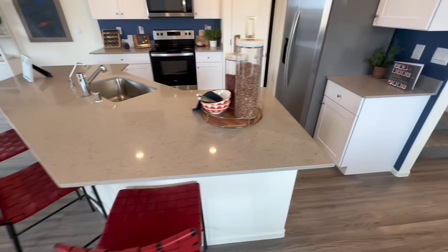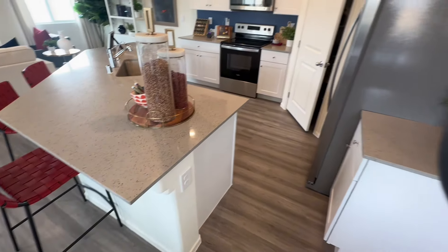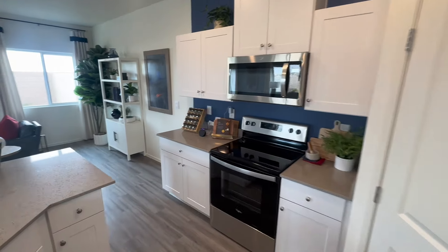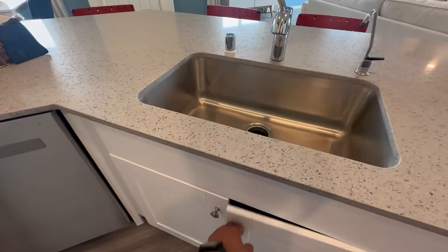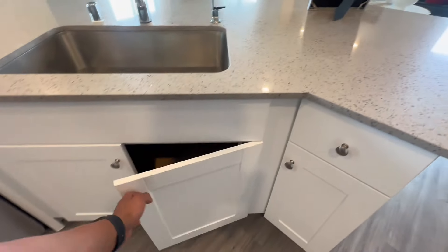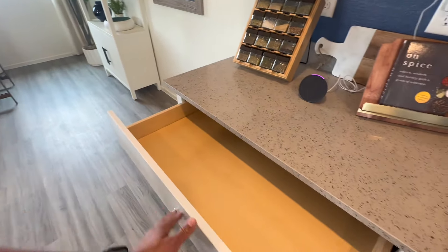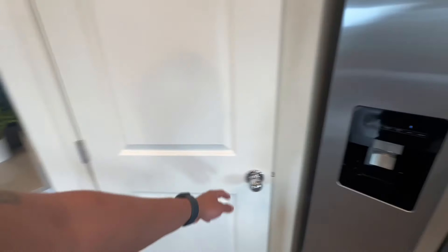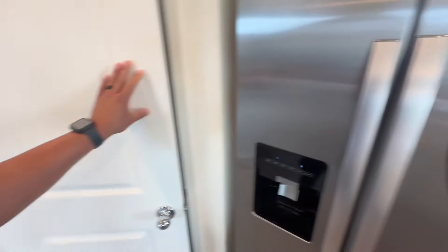We have the nicer quartz countertops with the little nugget pieces in it. These do come with the washer, dryer, microwave, dishwasher, and refrigerator. Nice big farmhouse sink. I do also love the one-year, more or less, bumper-to-bumper type warranty for any kind of construction defects you may have with your home. A lot of pantry storage area.